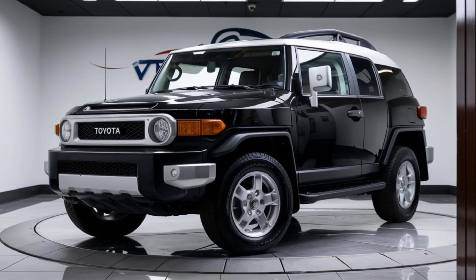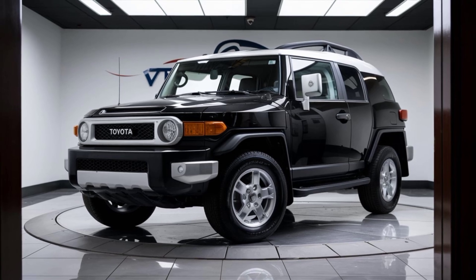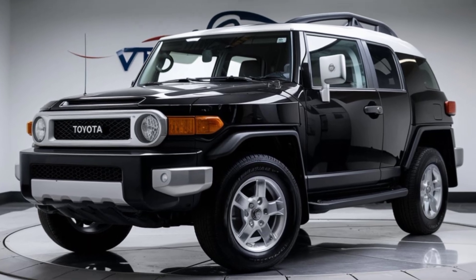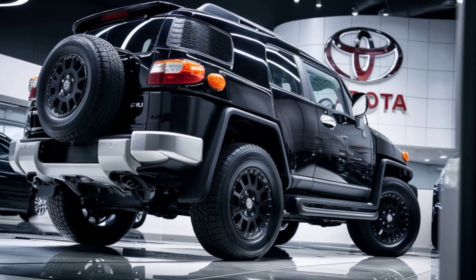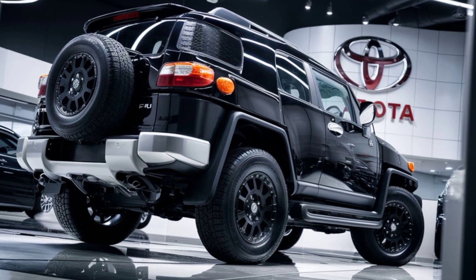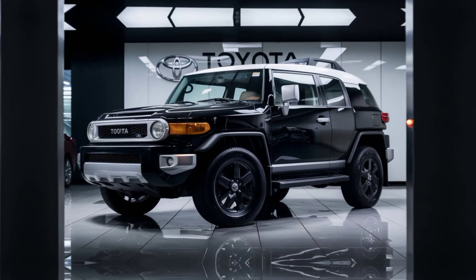But what makes the FJ Cruiser truly stand out is its off-road performance. Powered by a 3.5-liter V6 engine, it delivers 285 horsepower and 260 pound-feet of torque. Paired with a 9-speed automatic transmission and Toyota's legendary four-wheel drive system, this SUV is ready for any adventure — whether you're conquering rocky trails or cruising through the desert.